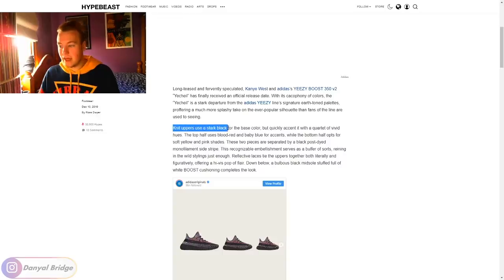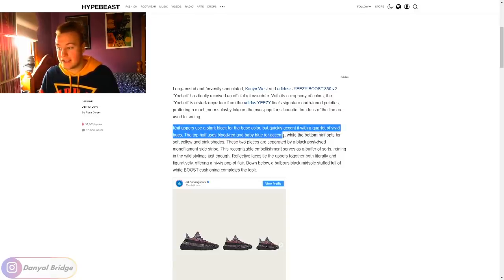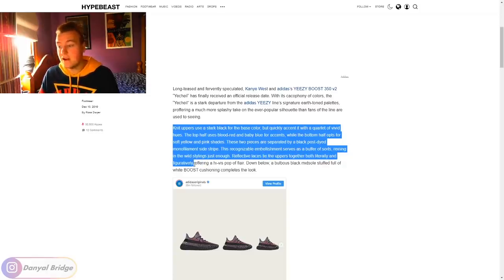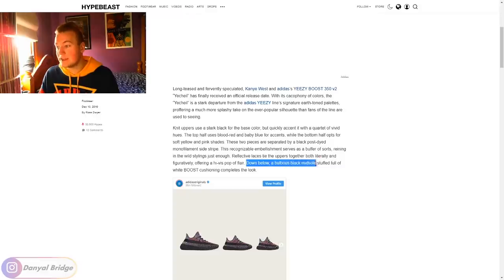Knit uppers use a stark black for the base color, but quickly accent it with a quartet of vivid hues. The top half uses blood red and baby blues for accents, while the bottom half opts for soft yellow and pink shades. These two pieces are separated by a black post-dyed monofilament side strip — this recognizable embellishment serves as a buffer of sorts, reining in the wild styles just enough. Reflective laces tie the uppers together both literally and figuratively, offering a high-vis pop of flare. Down below, a bulbous black midsole stuffed full of white boost cushioning completes the look.